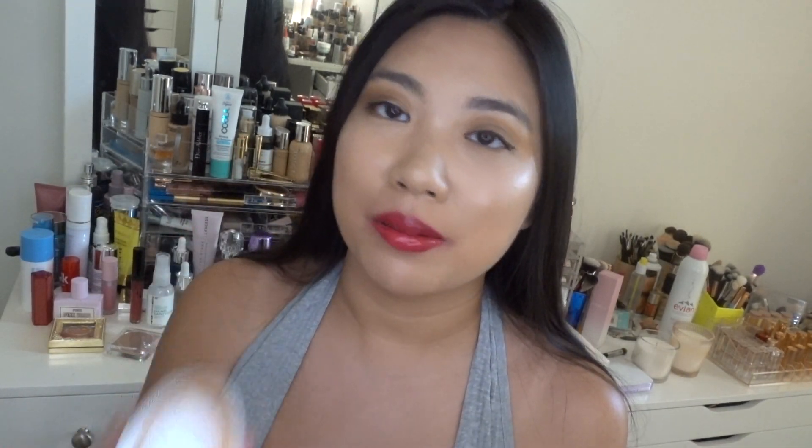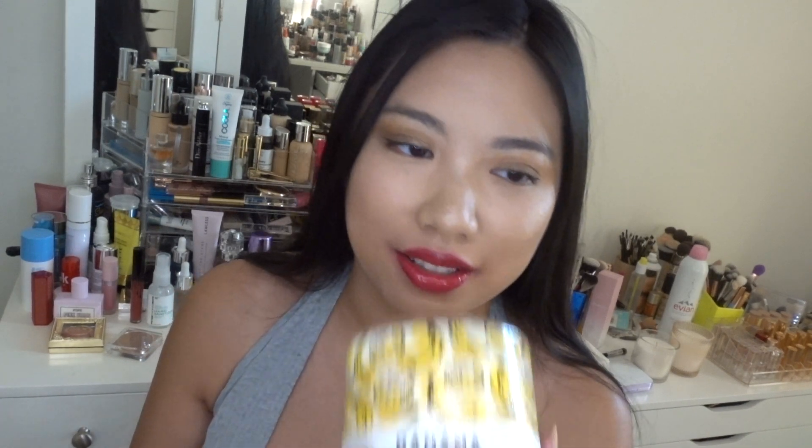First item I got is a candle. I just cannot resist — I always have to pick up a new scent from Bath and Body Works. This time I picked the Banana Boonday Cake. I hope I said it correctly, but it's a banana cake. If you haven't smelled this, I highly recommend you go smell it. If you love a sweet banana dessert, you will love this — it's so rich, so buttery, it just smells like a yummy banana cake.